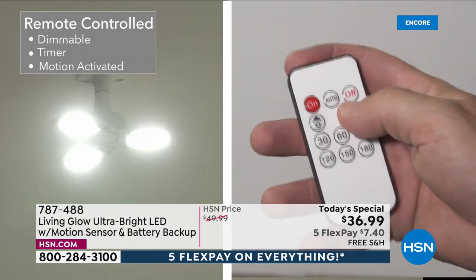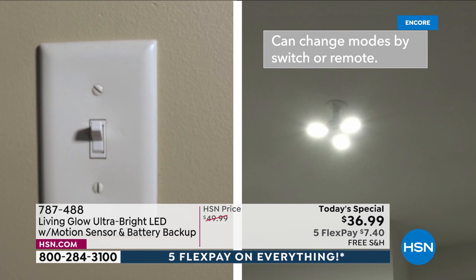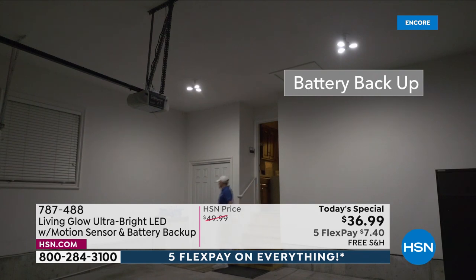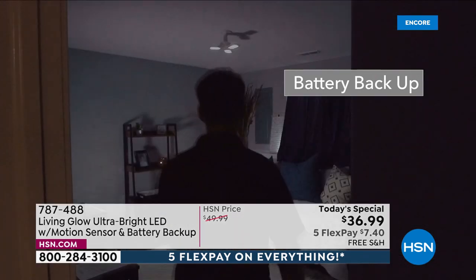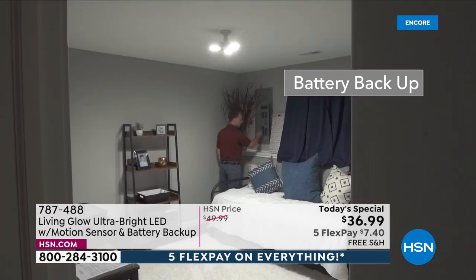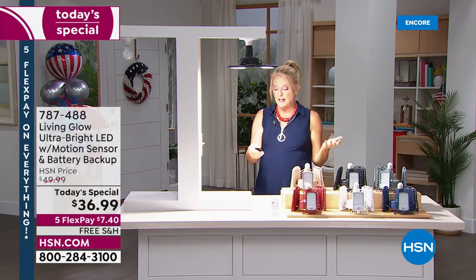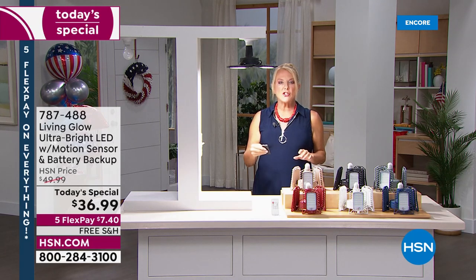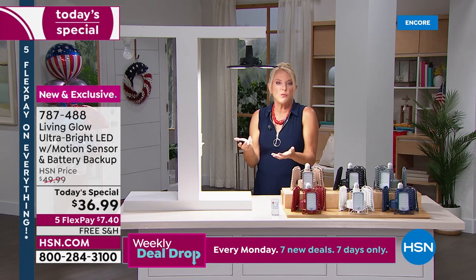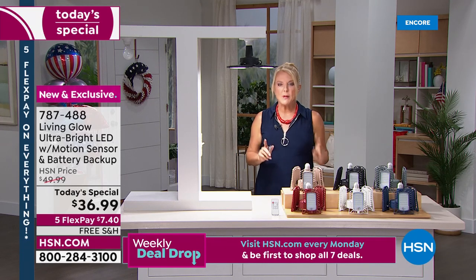These are brand new — they sold out last year so quickly. New this year are features you asked for, including dimmability. It's a really bright light, so if you have it in a closet it will fill that closet with light — but if it's a little too bright, you can now dim it down. That's brand new. You've got great motion, an always-on option, and unlike any other lighting system, the battery backup.